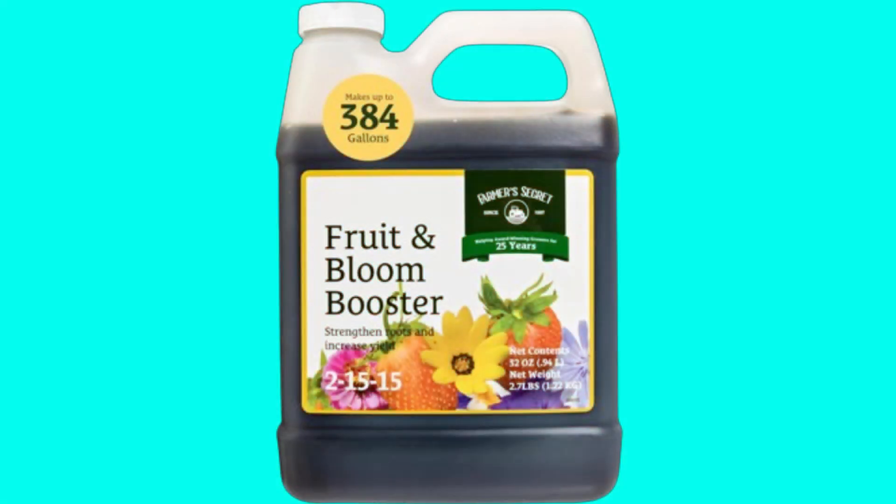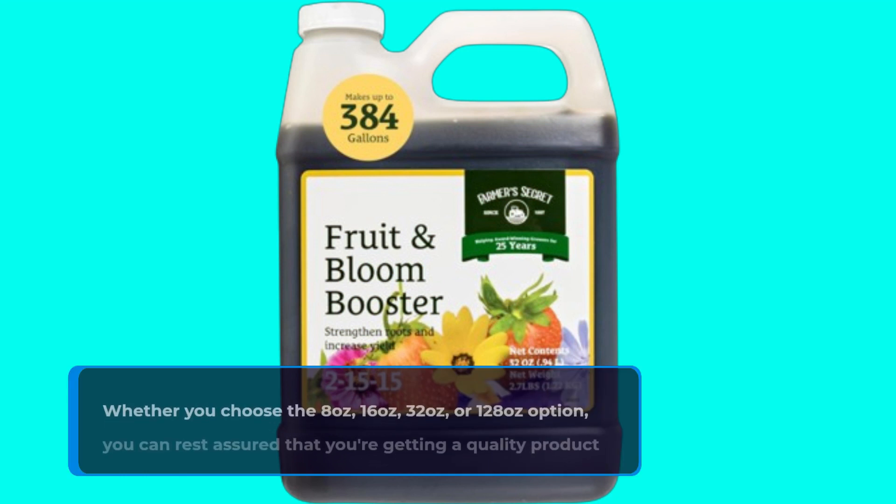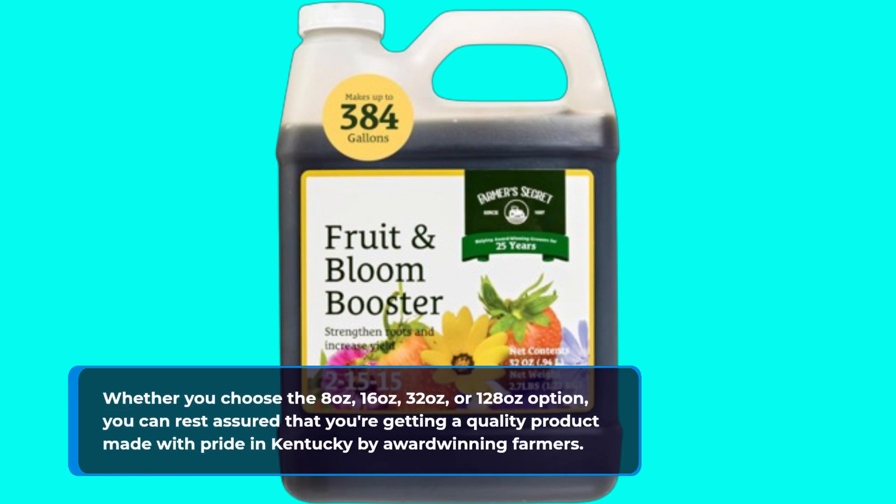Whether you choose the 8 ounce, 16 ounce, 32 ounce, or 128 ounce option, you can rest assured that you're getting a quality product made with pride in Kentucky by award-winning farmers.